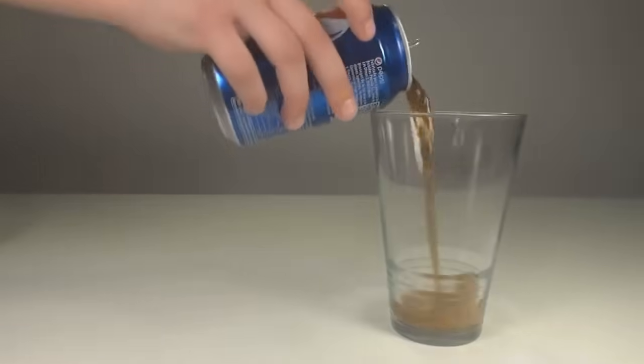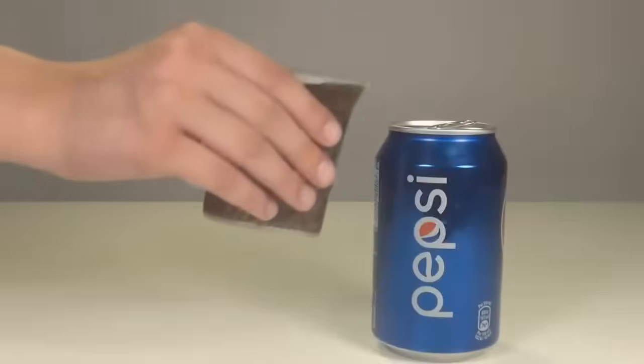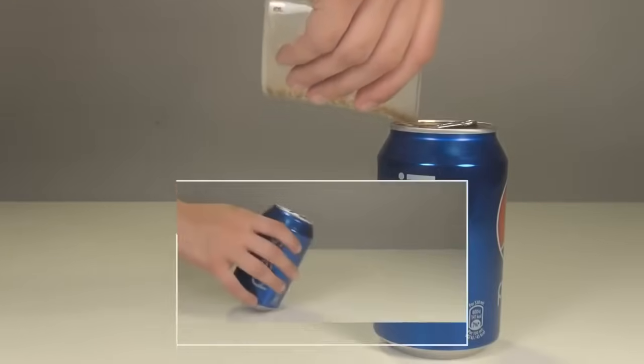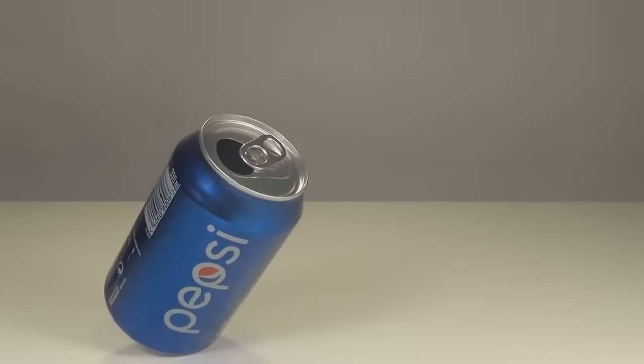Number 10: balance a soda can. All you need to do is empty out a standard 355-milliliter can and refill it with about 100 milliliters of liquid — water or just the soda you poured out, it doesn't exactly matter. Then tilt the can on an angle. Because of the amount of liquid left in the can, the weight gets distributed evenly. Now try it at a more difficult scale.